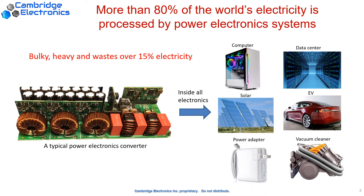Why is it important? Because currently, more than 80% of the electricity in the world is processed by power electronics. The traditional silicon-based power transistors are suffering from two major challenges.